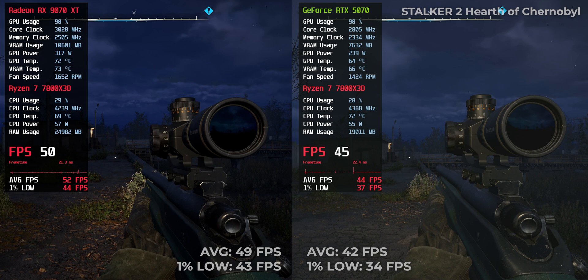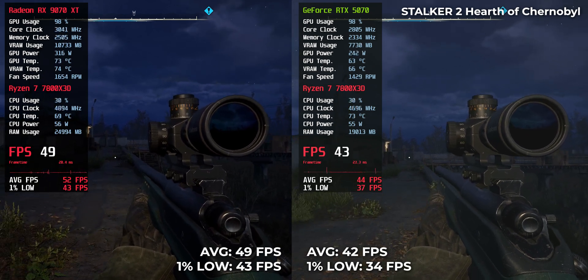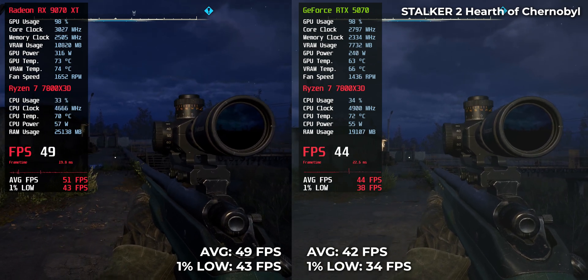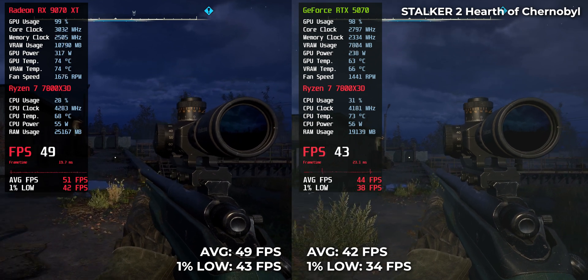Stalker 2 — a really demanding title. RTX 5070 posted 42 FPS, while RX 9070 XT pushed to 49 FPS. Still rough overall, but AMD offers a bit more breathing room.